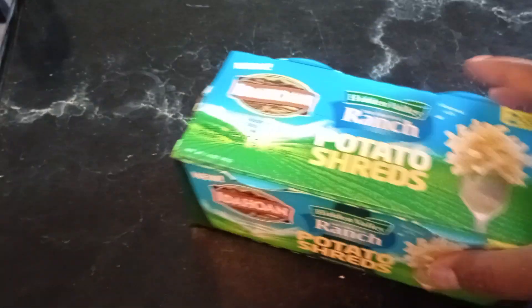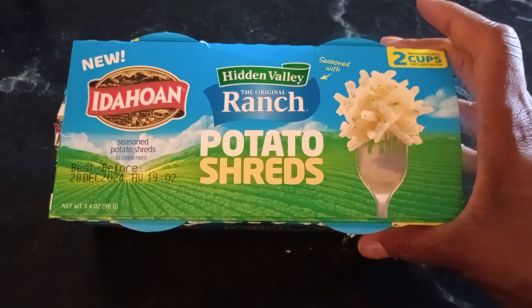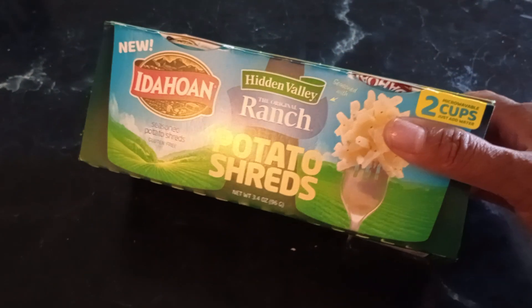And then I happened to see this when I was in there. Have y'all tried this? The Idaholian Hidden Valley Ranch potato shreds — you just add hot water. I'm definitely going to be seeing how that tastes.